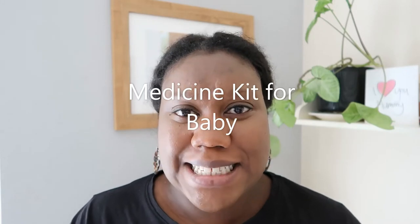Hi guys and welcome to my channel. In today's video I'm going to be showing you what is in my medicine kit for baby. These things I've picked up over the year of Olivia being alive — she's going to be a year in a few weeks. I'm going to show you my staples which I always have to have in my baby's medicine cabinet.